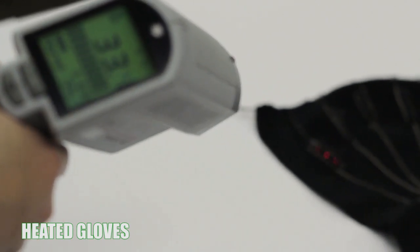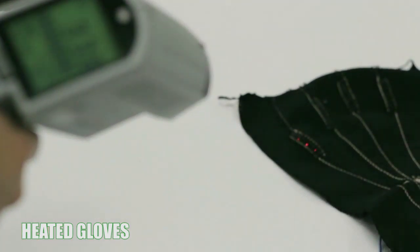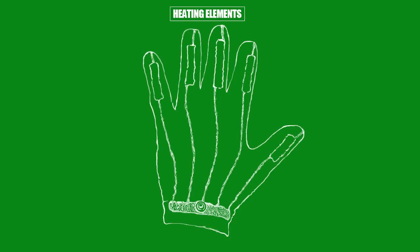The heated gloves are flexible and provide heat to the fingers to restore the blood supply for treatment of Raynaud's phenomenon.